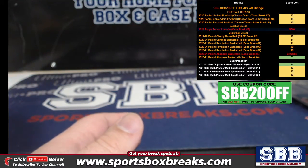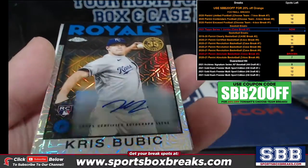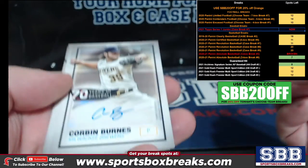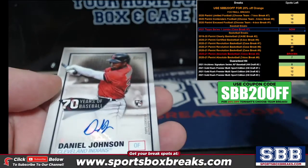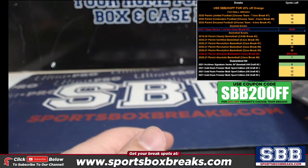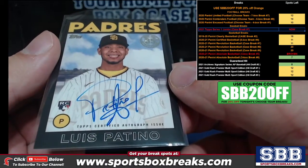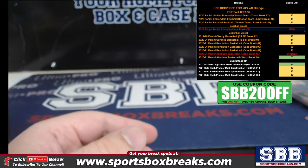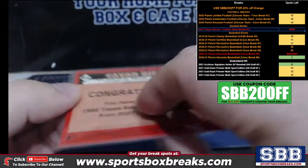Autos: Bubic was the man of the hour in the exclusive packs — Bubic auto numbered to 199. We also got Corbin Burns, Johan Avido, Daniel Johnson, and Franklin Colomb. We pulled two parallel autos: an '86 retro Luis Patiño numbered to 199, and a Cavan Biggio red border — 22 out of 25.